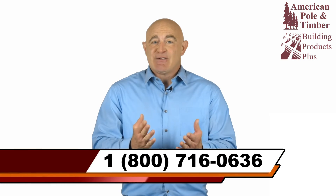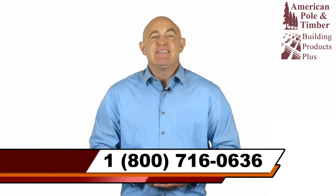To learn more and get fast quotes, call us or contact us online today.